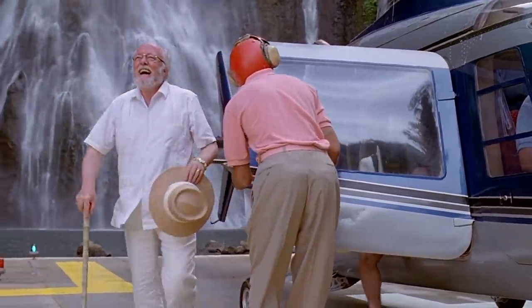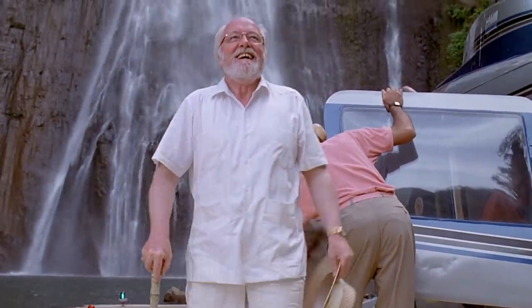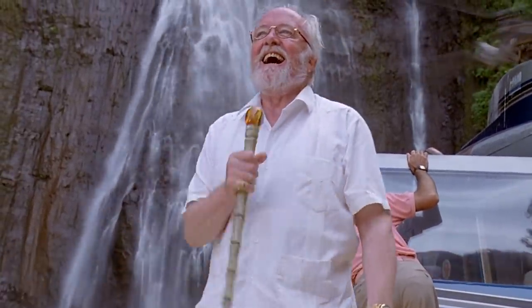Despite the film's success and continuing legacy, there's a fatal flaw behind the Jurassic Park franchise — the science.